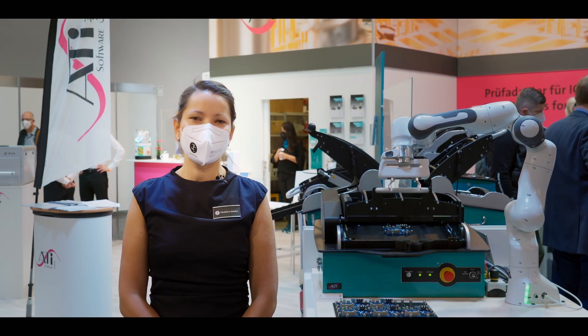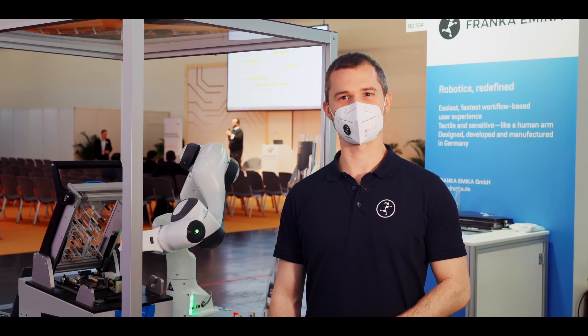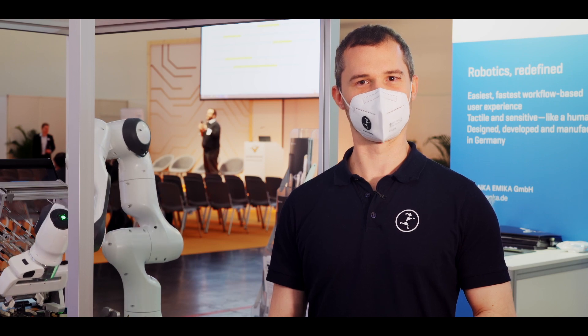Hi, I'm Sophie Lantemann, Head of Product Management. My name is Sebastian Fischer and I'm the Head of Application Development at Franke Emica, the robotic company in Munich.